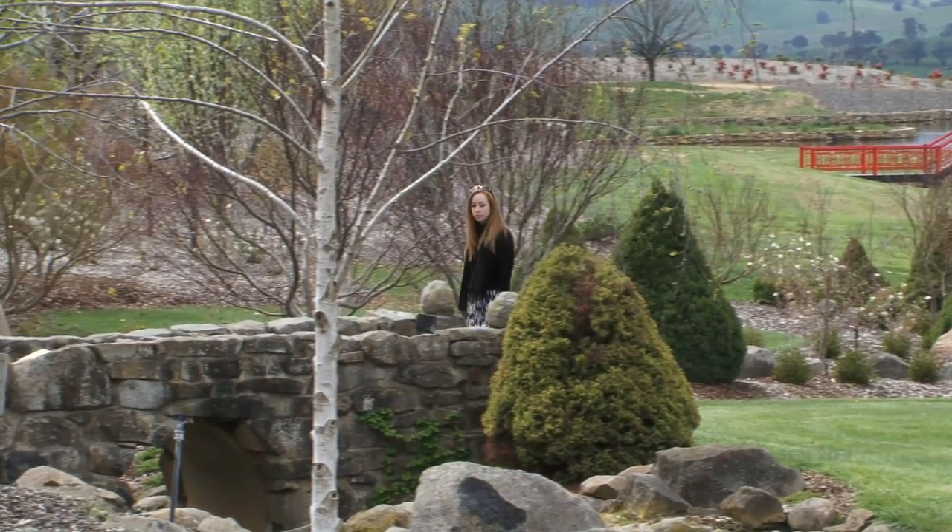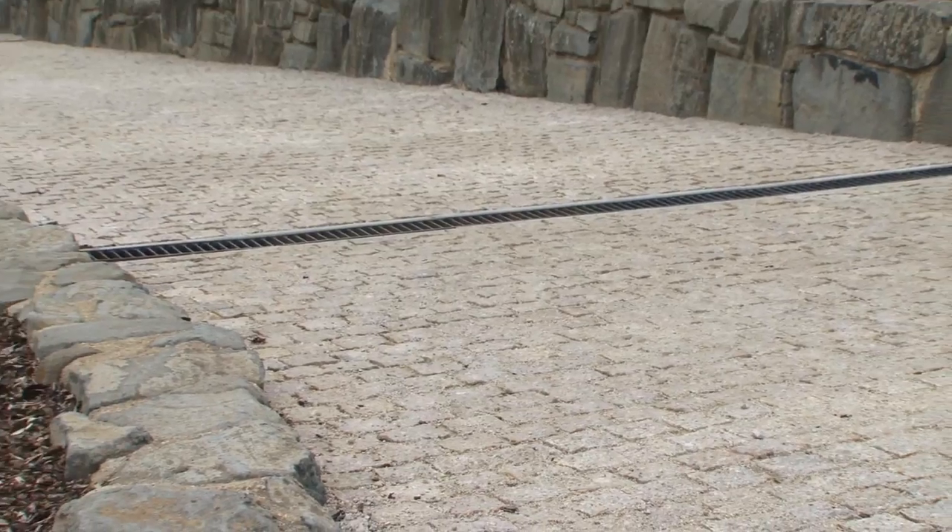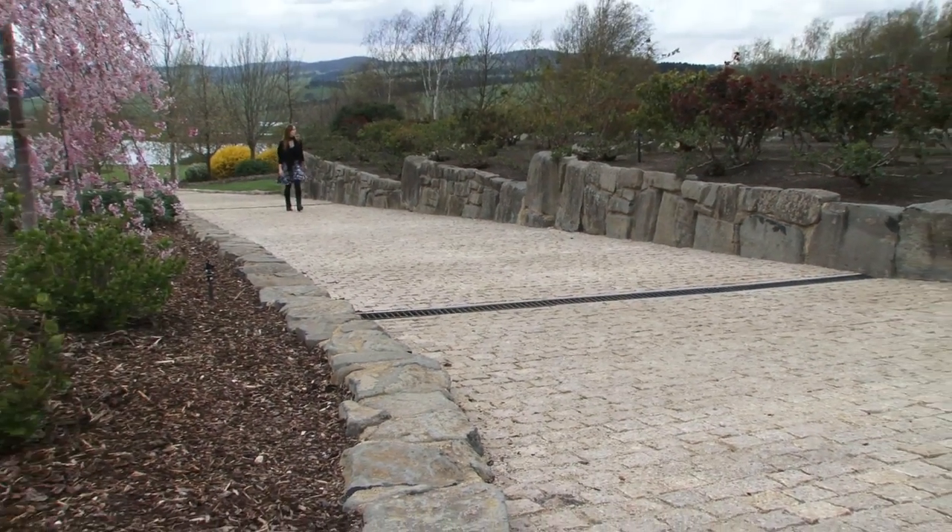As I meander uphill towards the rest of the garden, I cross some distinctly Roman-style cobbles and marvel at the beauty of the garden. Whilst it's been inspired by great gardens around the world, it really has come into its own.